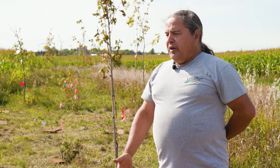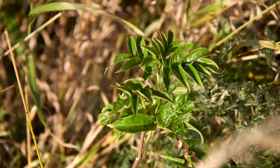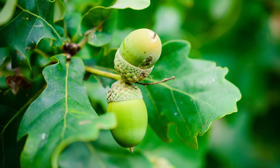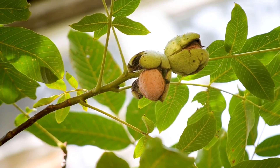We tried to pick the different species that we would have utilized before Europeans came. In the past, with traditional foods, when we couldn't find a traditional food somewhere on our routes that we normally travel, we would actually take them and bring them from one location to the next. A good example are the nut trees.